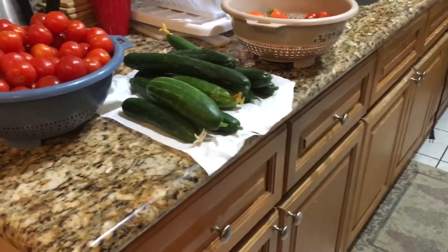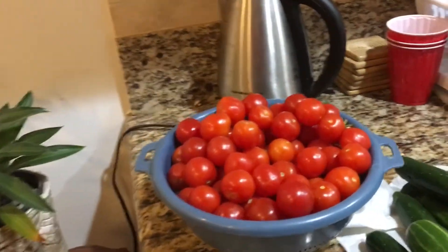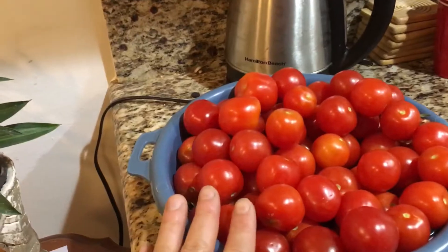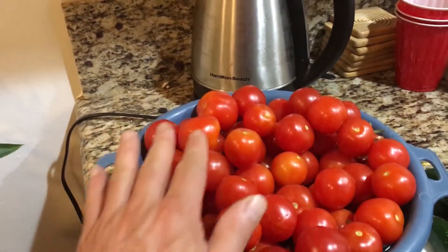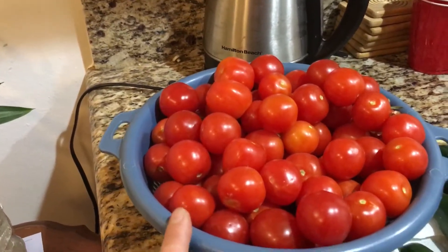Hi everybody! That's my other son in our kitchen. So we came back to the house. This is my house, obviously. We just came back. We picked all this tomato from the outside, from the backyard of one of my friends.